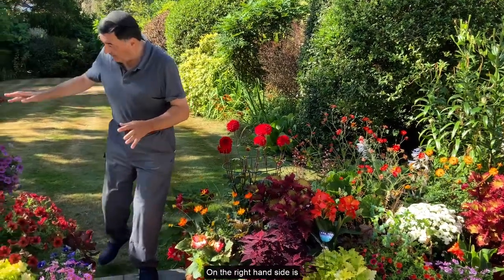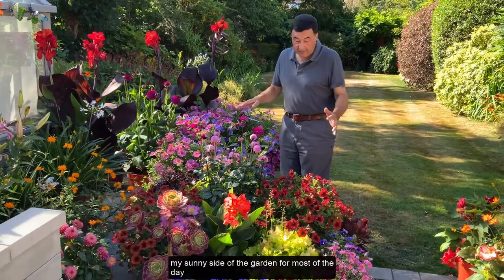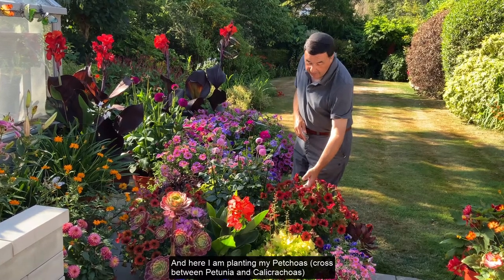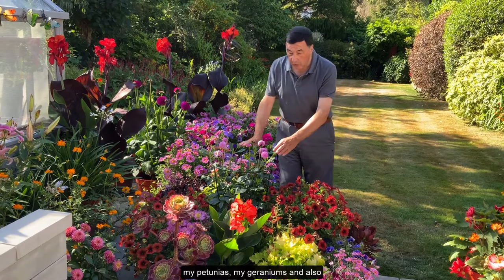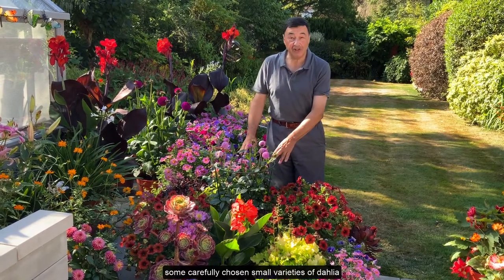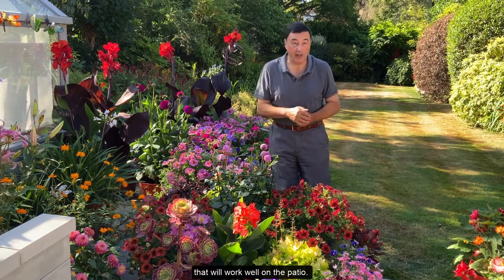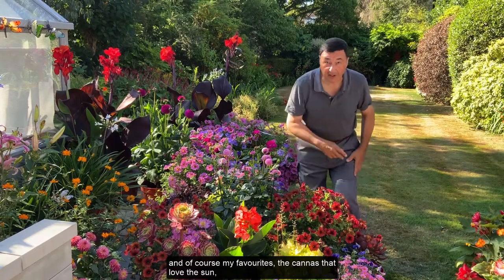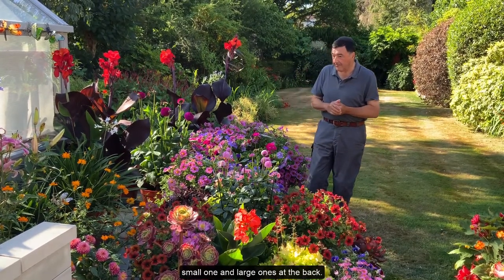On the right hand side is my sunny side of the garden for most of the day, and here I'm planting my petunias, my dahlia that will work well on the patio, and of course my favourites, the cannas that love the sun — both small ones and large ones at the back.